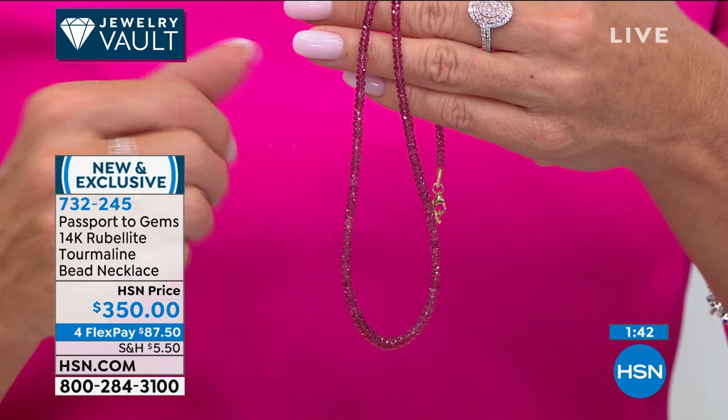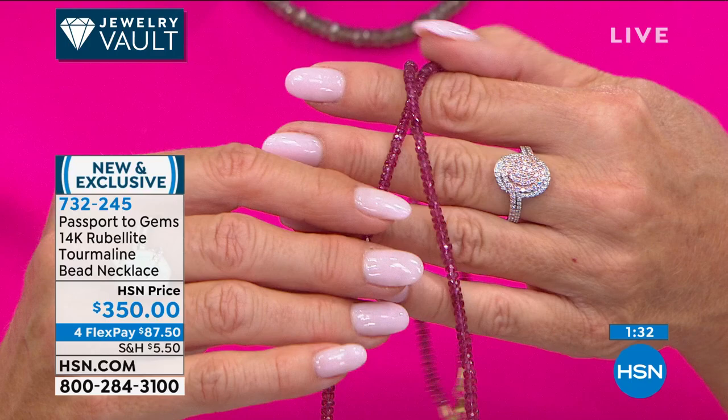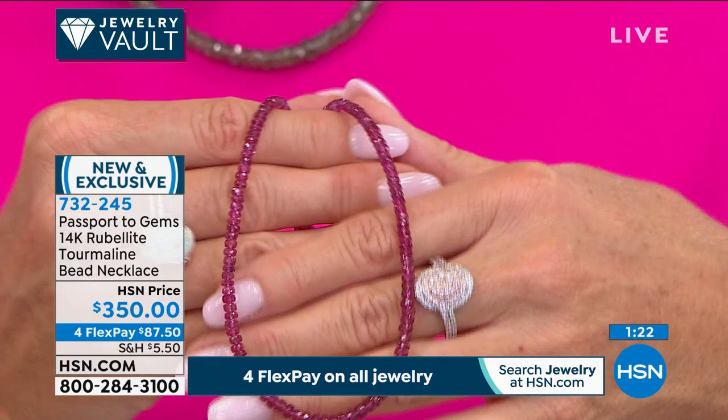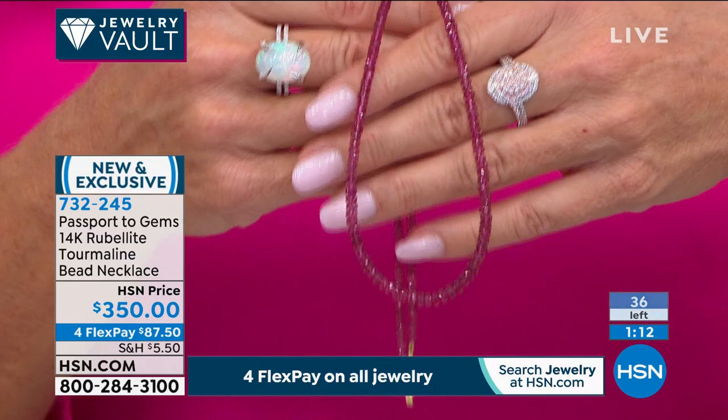This is everything you dream of in top-quality rubelite tourmaline. This was actually part of a group deal — the only reason we got this opportunity is that the mine was closing and we bought it in a large parcel of gemstones that came with chalcedony and spacer-type garnet. That's why many of these pieces are extremely, extremely limited.